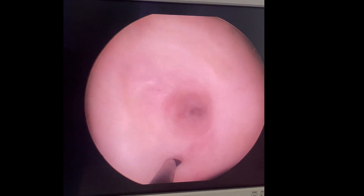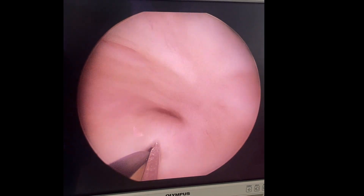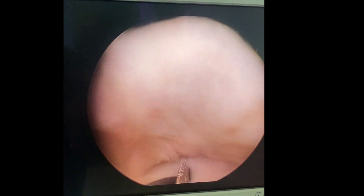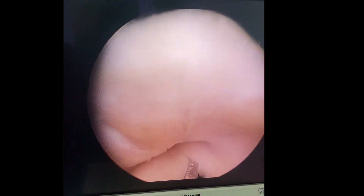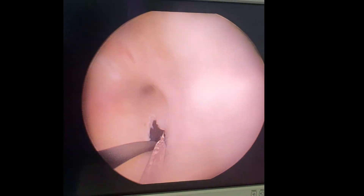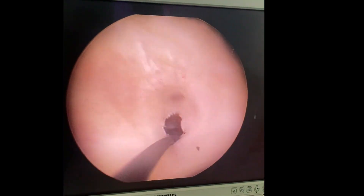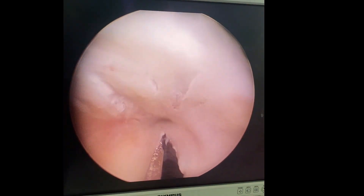Then the optical internal urethrotomy was started. You can see we started cutting at the 12 o'clock position. Slowly the narrowed area is getting opened up. This stricture is of a very short segment, somewhere around 5 mm in length. When once we opened it, you can see I am just reaching up to the roof of the urethral lumen.